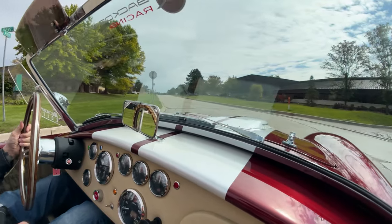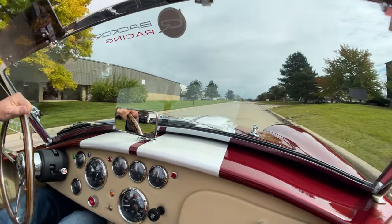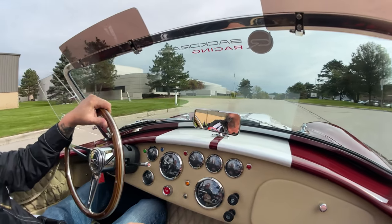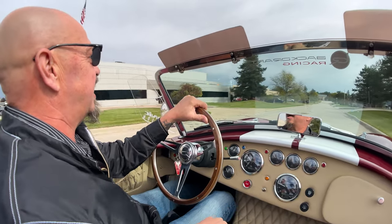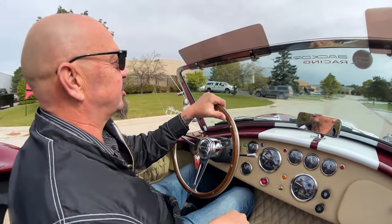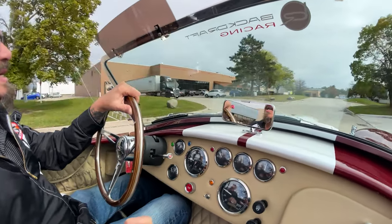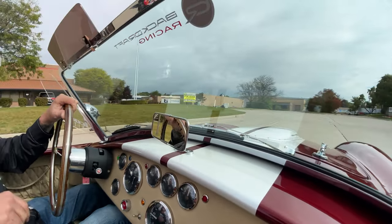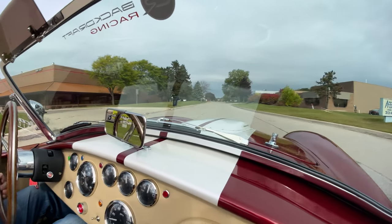It is just a blast to drive. It's a blast to listen to. It's a blast to take to a car show and talk to everybody about it all day long. She is an attention getter. Just as smooth as can be. Of course, these things are basically built to be race cars, so they don't drive like your Cadillac — drives like a race car. So have some fun in it.